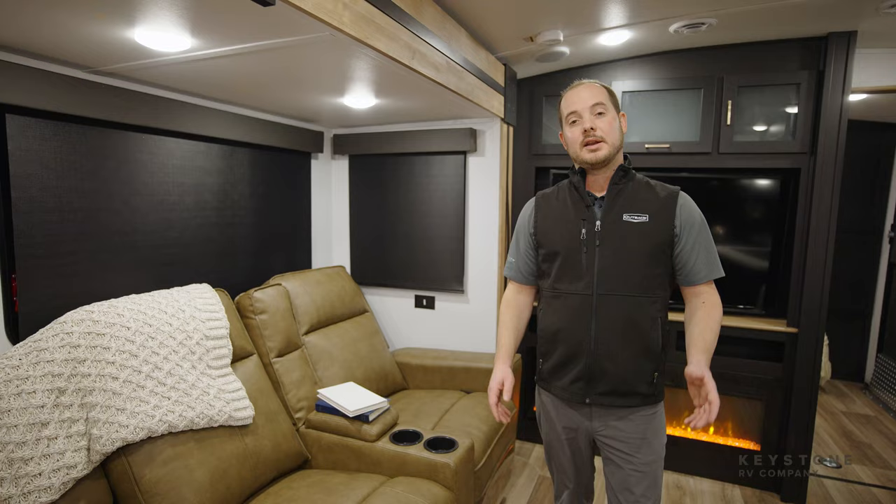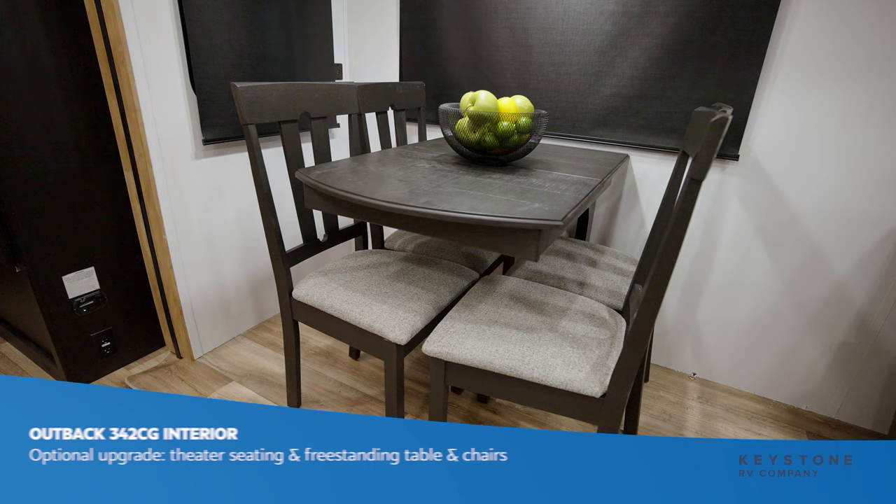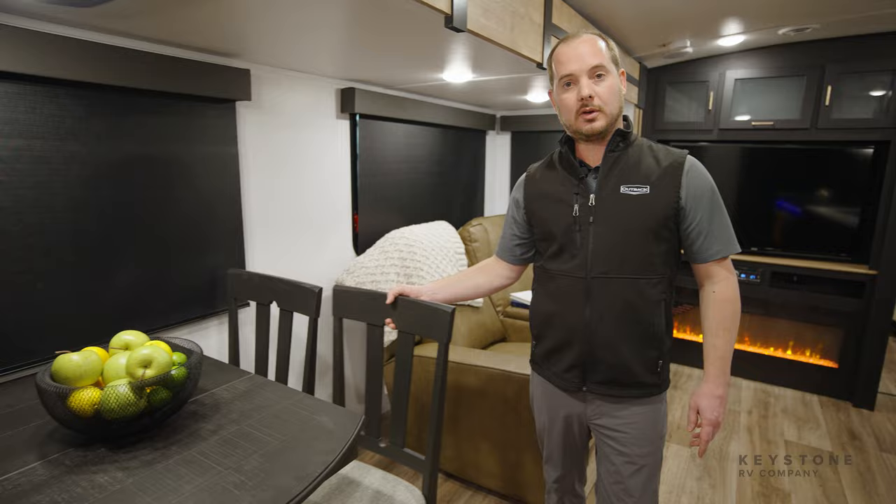Standard features in our Outback 342CG include a tri-fold sofa and a booth dinette. Pictured here is our upgraded Thomas Payne collection theater seating, as well as our free-standing table and chairs, which allows for easier accessibility with a wheelchair.